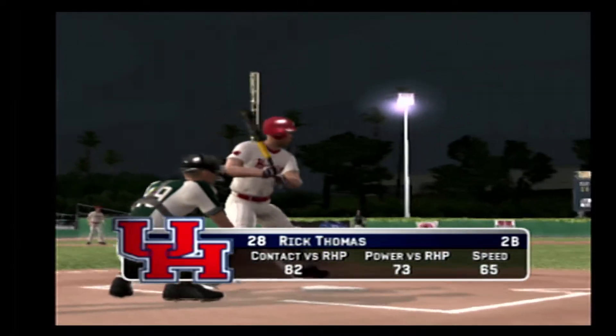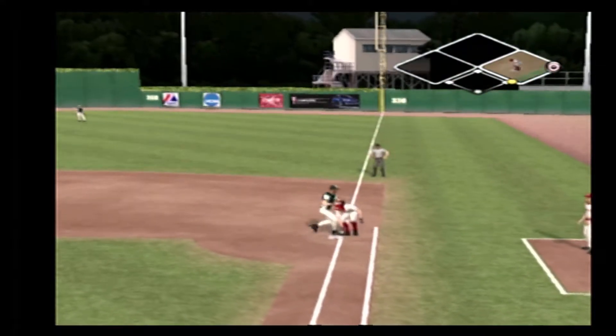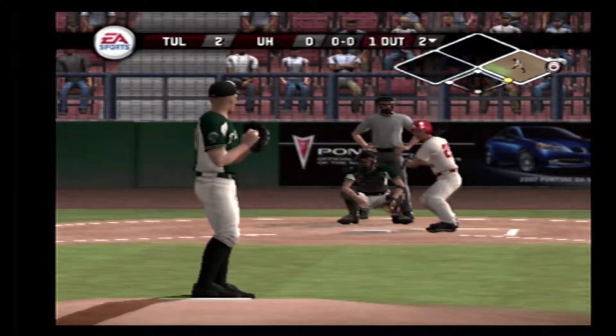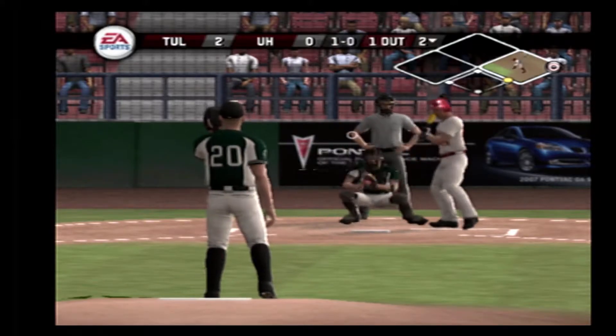Thomas is up next. Pickoff play. Oh — the pickoff play almost worked that time. That one's a little high.